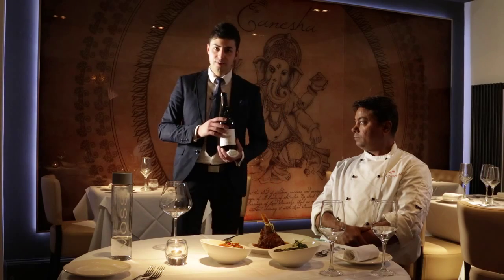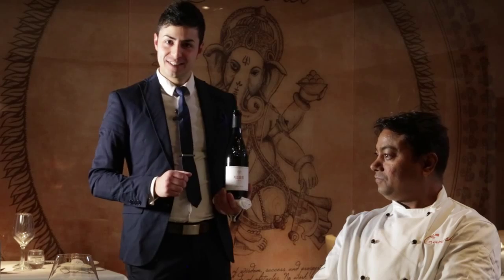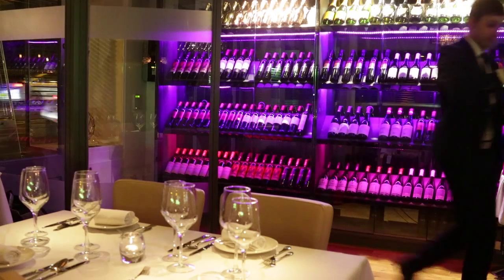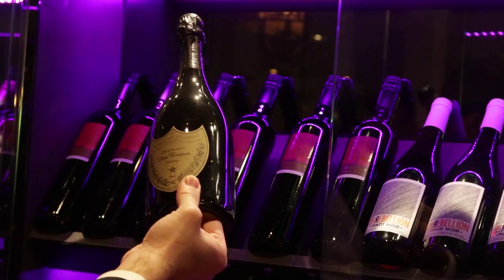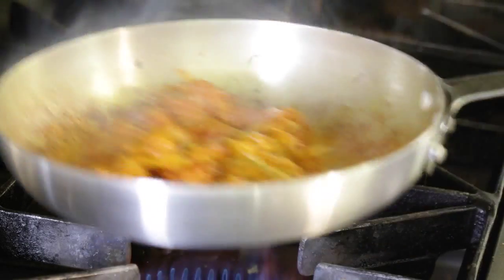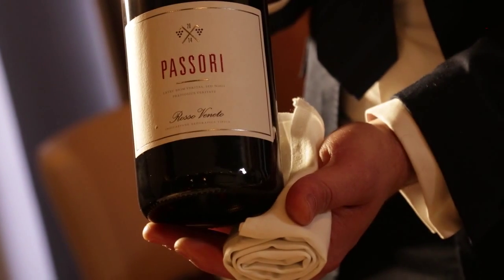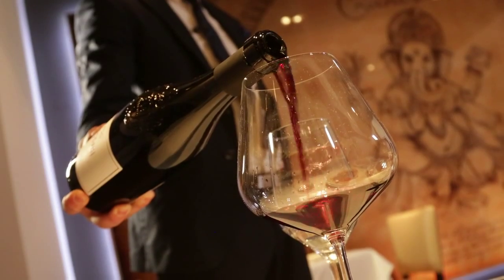Hello, my name is Giovanni. I'm the assistant manager at Ganesha. For me, Ganesha means great hospitality and professional service. What I love about my job is suggesting the right wine to go with the dishes. In this case, I chose Passori, an Italian red wine. It's a red raspberry, full-bodied wine with a finishing spice, so it's a great wine with these dishes.